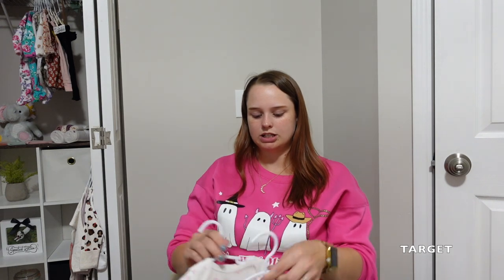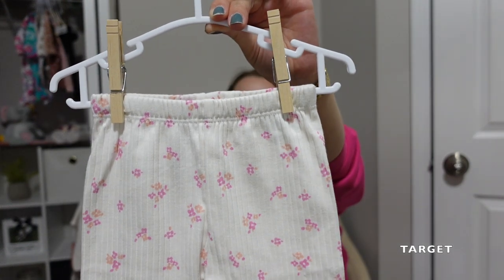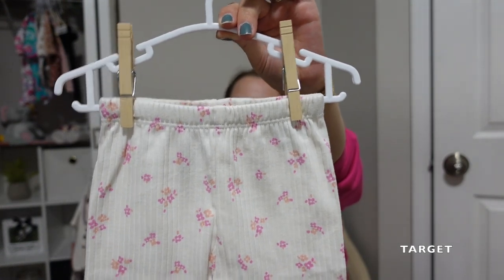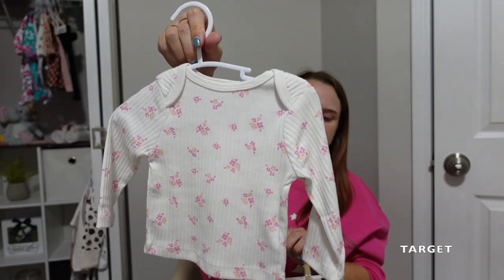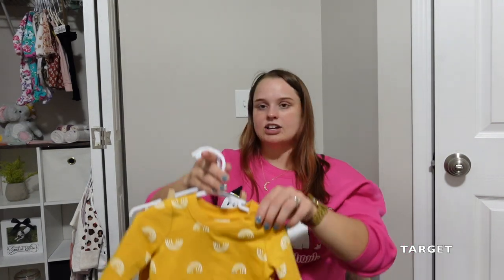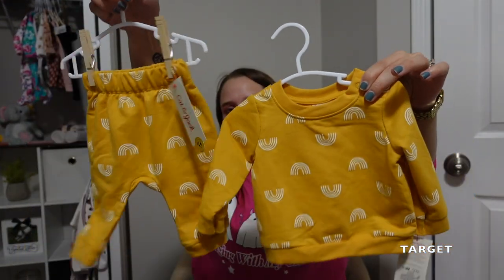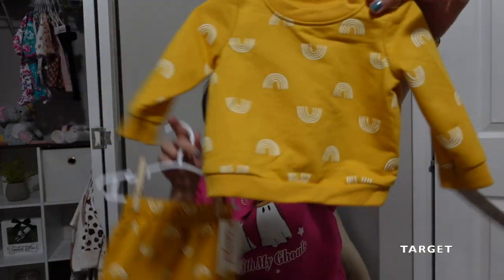Two more things from Target are these two little sweatsuit outfits. This one has a cute little waffle knit with a little flower micro print — I think that's a Cloud Island one. And then this one is Cat and Jack — this little sweatsuit with little pants, just so sweet, little rainbows on it. Oh man, y'all, these baby clothes really get me.